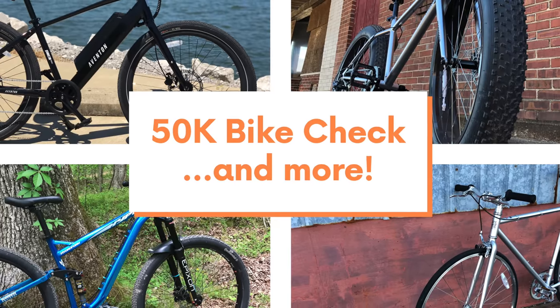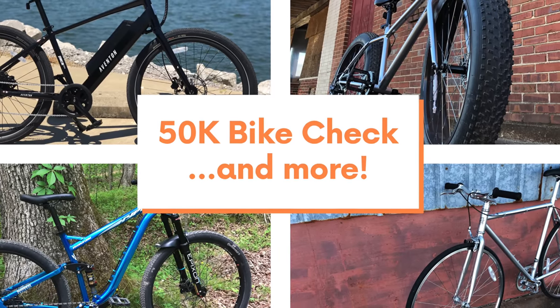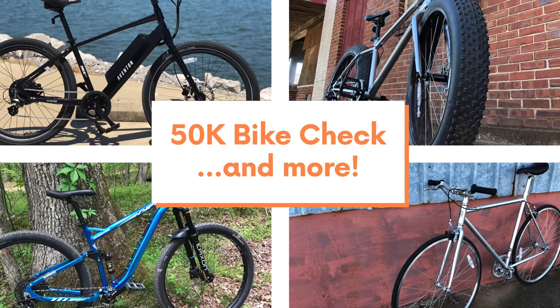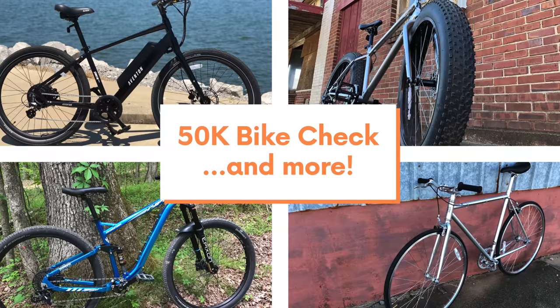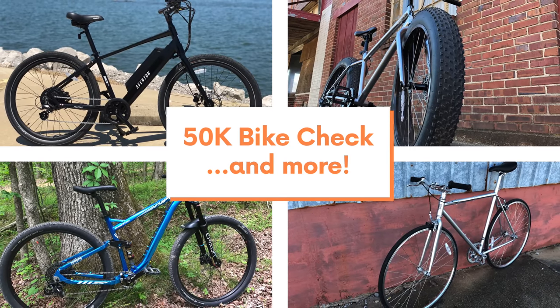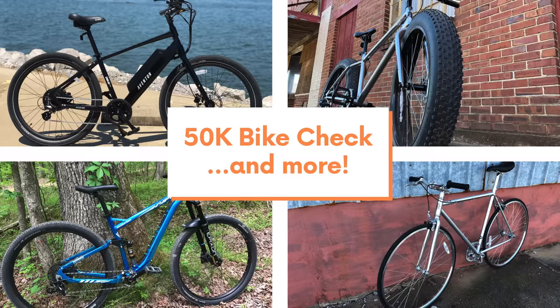I like to do two of these a year and it's been over six months since I made the last one, so here's a chance for my long-time viewers to see how the stable has evolved and for new subscribers to get a look at the current Kev Central bike lineup — and then something more, so hold on for that. But now let's get to the bikes, and there are a few, so let's count them off together.